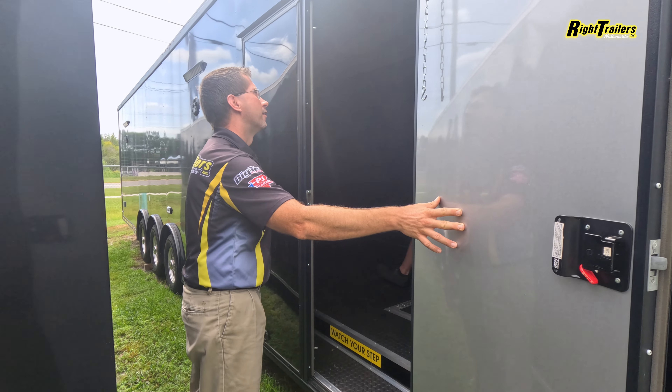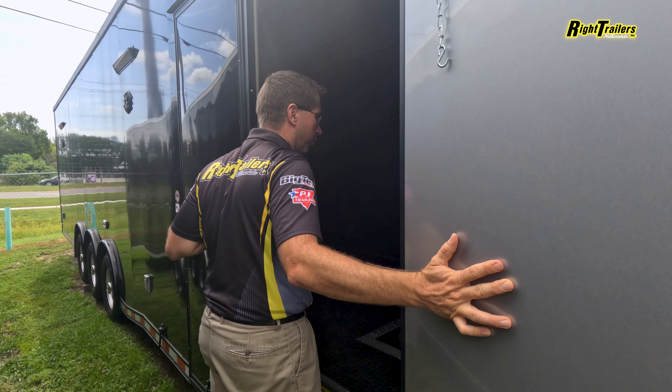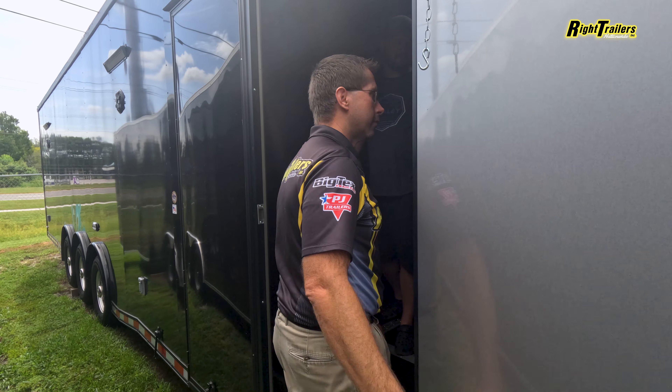How long is this one? This is a 34 — 34 foot. I changed my mind.